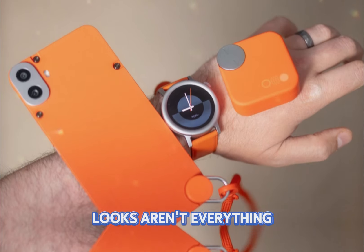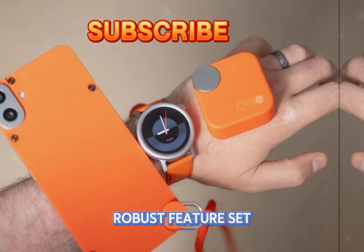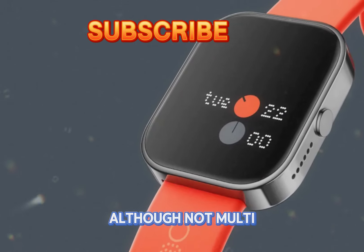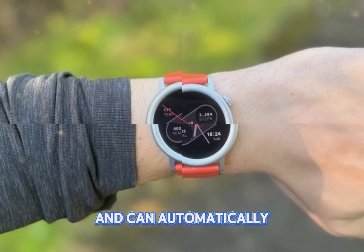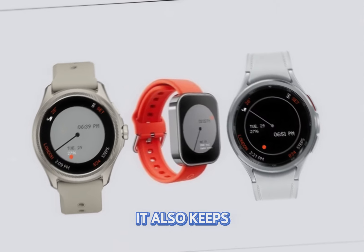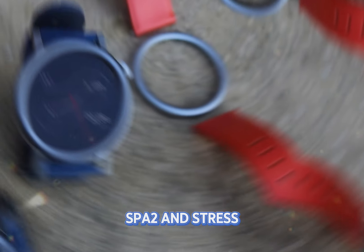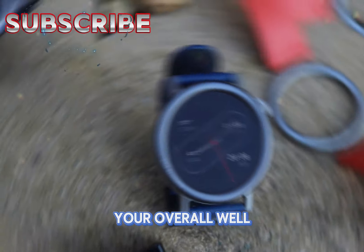But looks aren't everything. Under the hood, you'll find a robust feature set. Equipped with multi-system GPS — although not multi-band — the watch supports over 120 sports modes and can automatically recognize five different activities. It also keeps tabs on your heart rate, blood oxygen saturation (SpO2), and stress levels, providing valuable insights into your overall well-being.